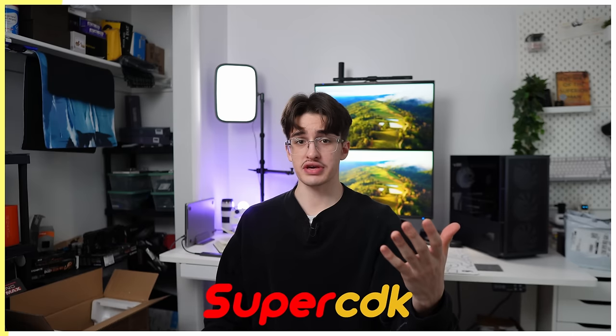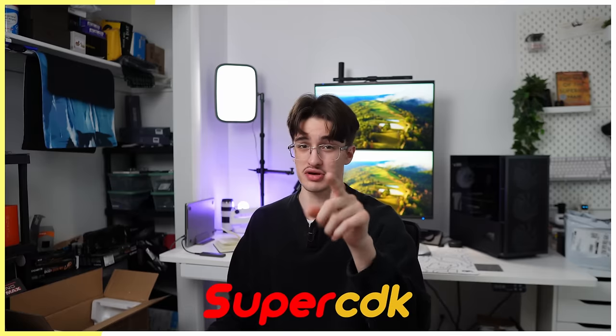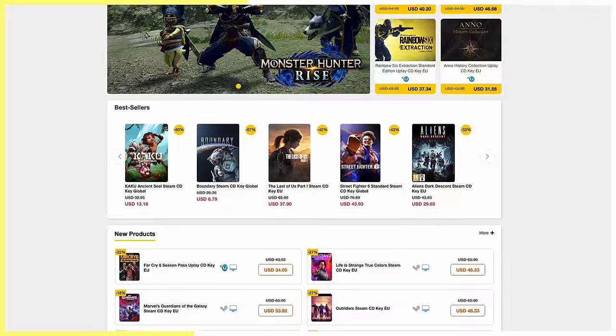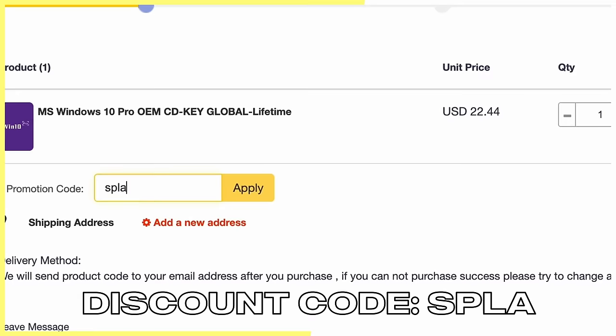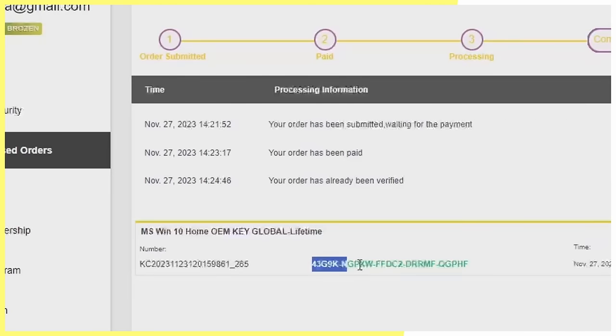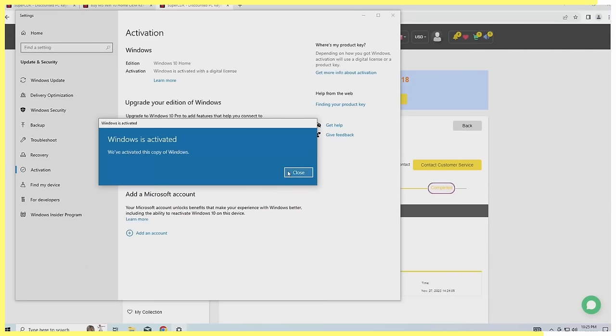This video is sponsored by Super CDK. If you just built a gaming PC or you're flipping computers, you need to activate Windows on your builds. They have Windows 10, Windows 11, and discounted game keys. Use the discount code SPLA to save money at checkout. Activating the key is simple — just copy and paste it into your Windows activation settings, click activate, and you're done.